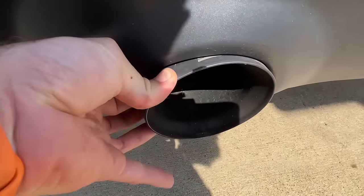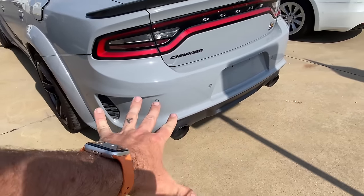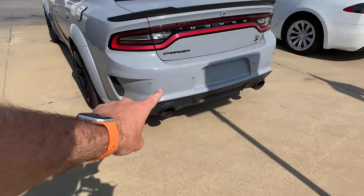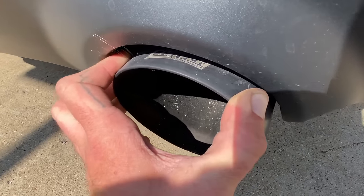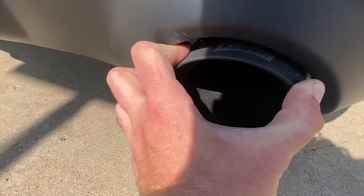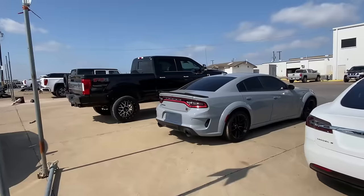This has a suede or Alcantara headliner — really nice, much nicer than some of the others I've seen. Unfortunately, the car does not have a key, so we're not going to be able to start it. Could be a flood, could be a theft — who knows? The car is completely undamaged; it looks like it rolled off a dealer lot and came straight here. It does have some kind of exhaust — looks like it might say Corsa, but I think it actually says Carvin. I'll have to look that up.